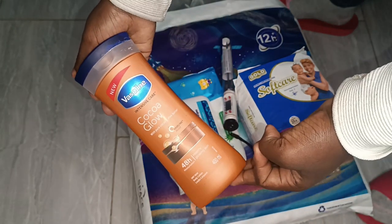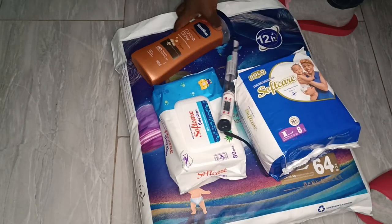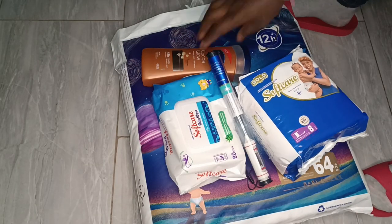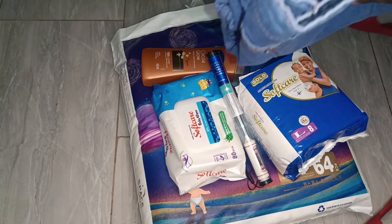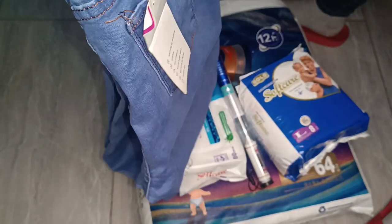The next thing I got myself is this lotion — Cocoa Butter Vaseline. It was 650 for 400ml, very economical because at the supermarket I think it's a thousand or more, even two. So yeah, they say it's counterfeit but whatever.